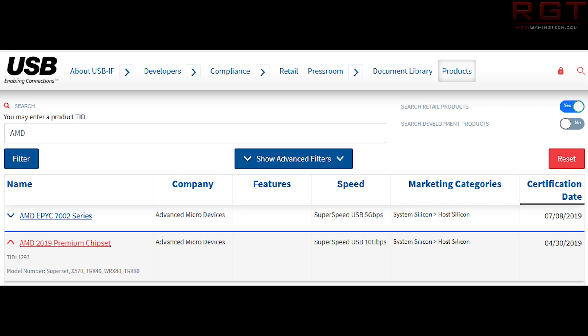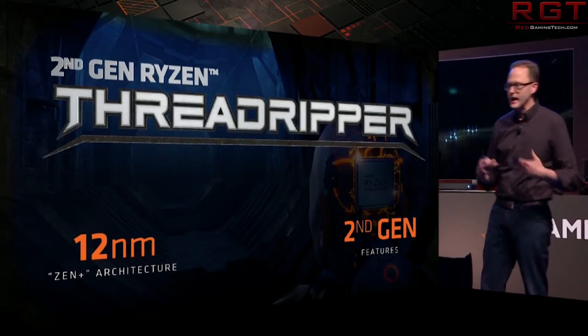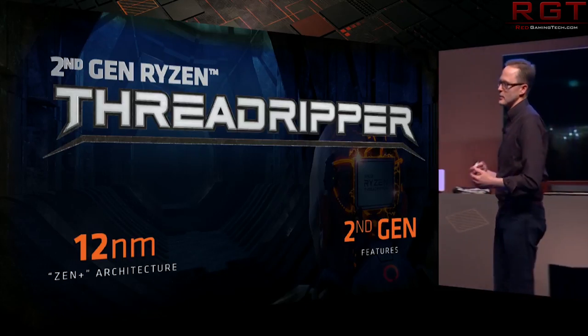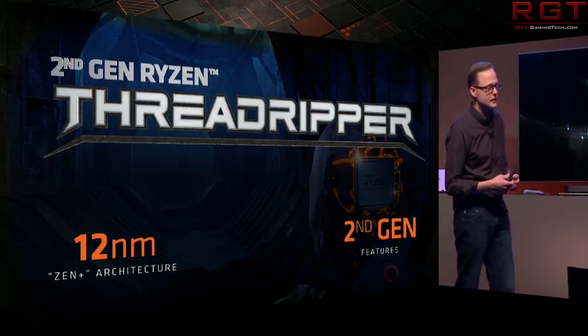This would heavily imply that TRX refers to Threadripper. After all, we've seen several Threadripper benchmarks emerge online — a 16-core processor and a 32-core entry as well. We know AMD is working on a Zen 2-based Threadripper lineup. The fact that there are two separate entries with 'TR' would imply there are two different chipsets.